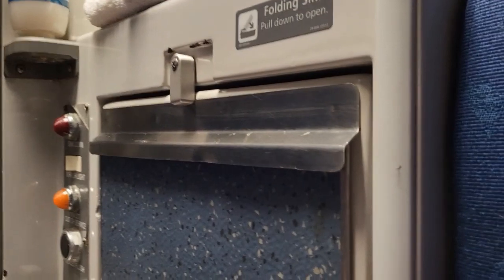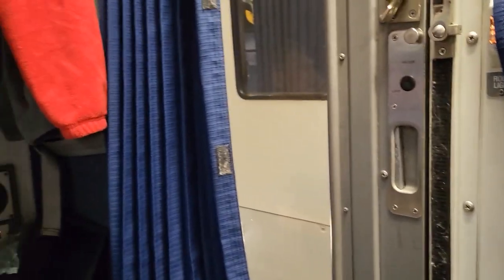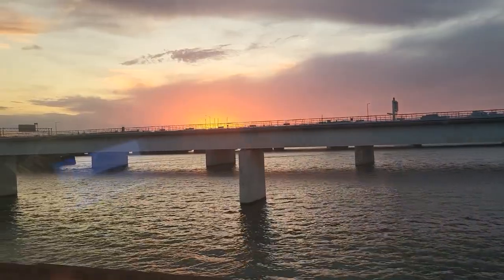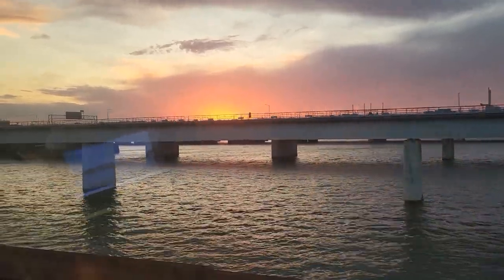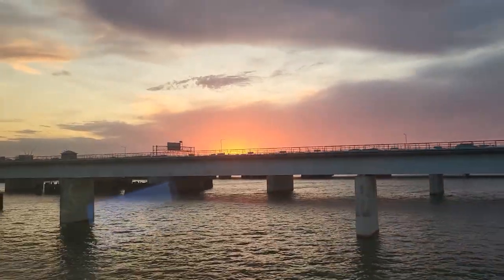It makes it a little bit busy, but we can make it work. We'll settle in for our trip down to Jacksonville. As we leave DC and cross the Potomac River headed into Virginia, there is one gorgeous sunset.